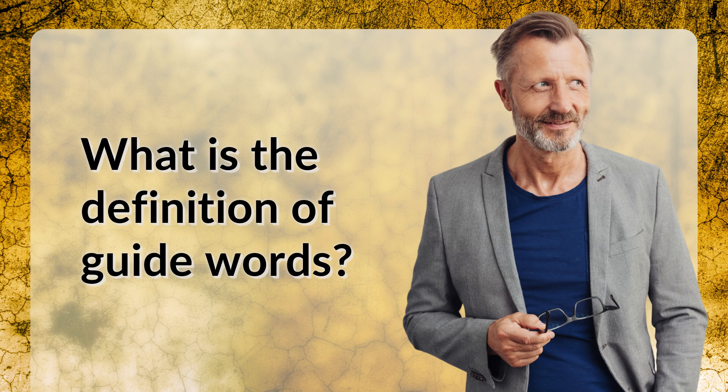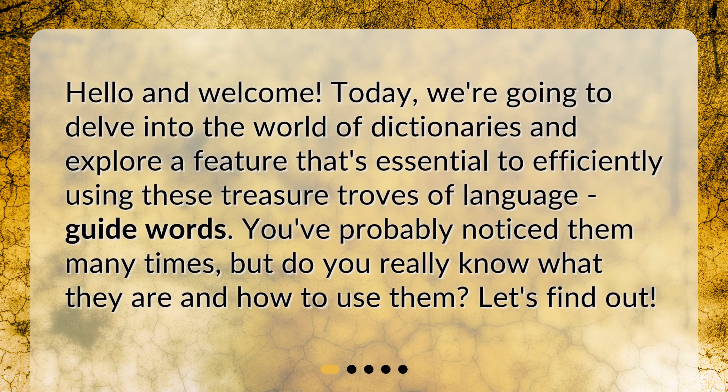What is the definition of guide words? Hello and welcome. Today, we're going to delve into the world of dictionaries and explore a feature that's essential to efficiently using these treasure troves of language: guide words. You've probably noticed them many times, but do you really know what they are and how to use them? Let's find out.